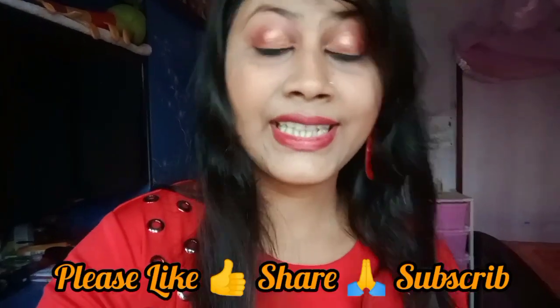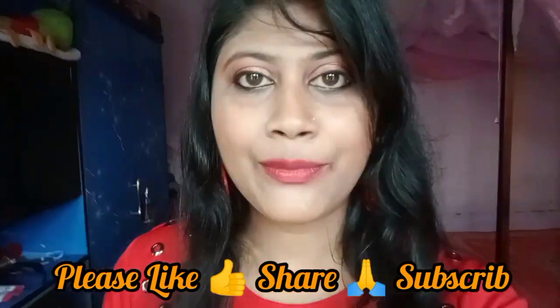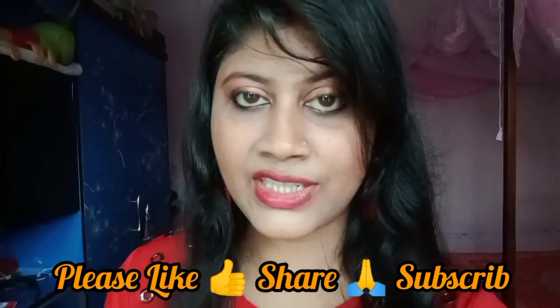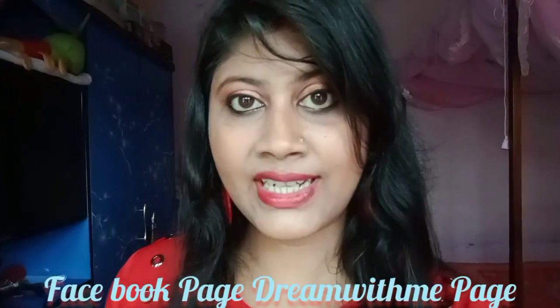Hello everyone, welcome back to the channel. I have a makeup look on my face — this makeup look is very good, you can easily carry it. Please like this if you like it. You can follow me on my Facebook page; your name is in the description box.